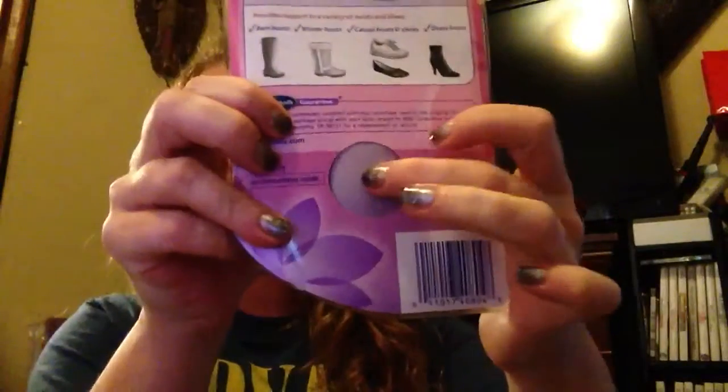They retail for $12.49. It absorbs perspiration, offers support on hard surfaces — all the stuff you want from an insole. And it's really soft and squishy.